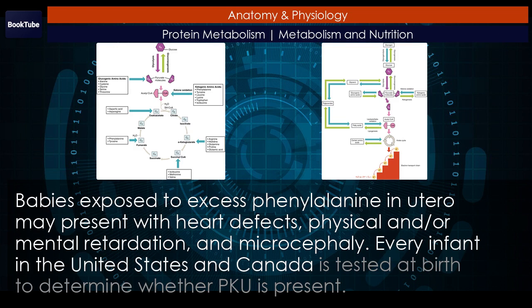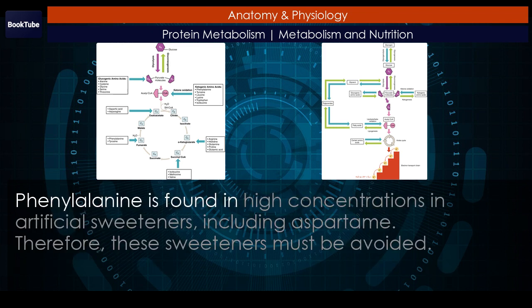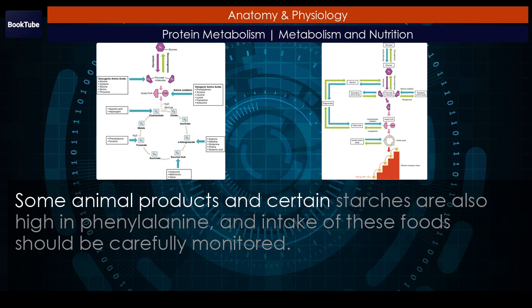Every infant in the United States and Canada is tested at birth to determine whether PKU is present. The earlier a modified diet is begun, the less severe the symptoms will be. The person must closely follow a strict diet that is low in phenylalanine to avoid symptoms and damage. Phenylalanine is found in high concentrations in artificial sweeteners, including aspartame. Therefore, these sweeteners must be avoided. Some animal products and certain starches are also high in phenylalanine, and intake of these foods should be carefully monitored.